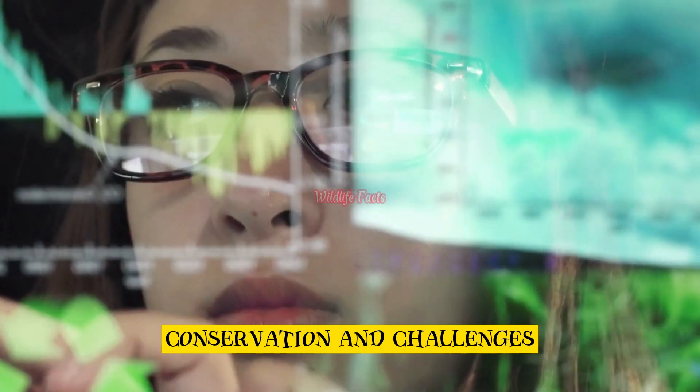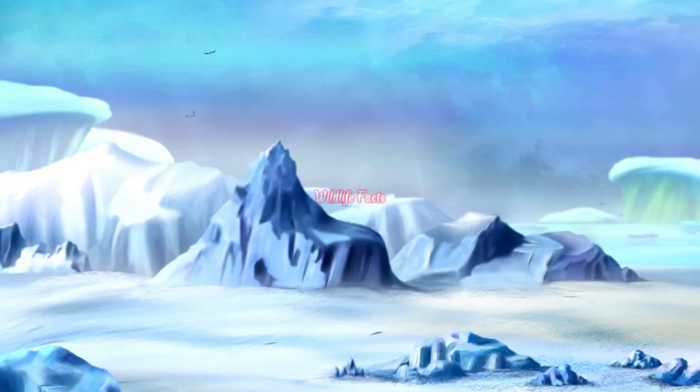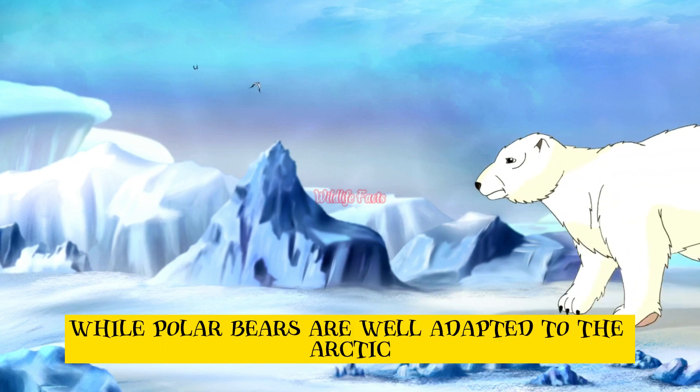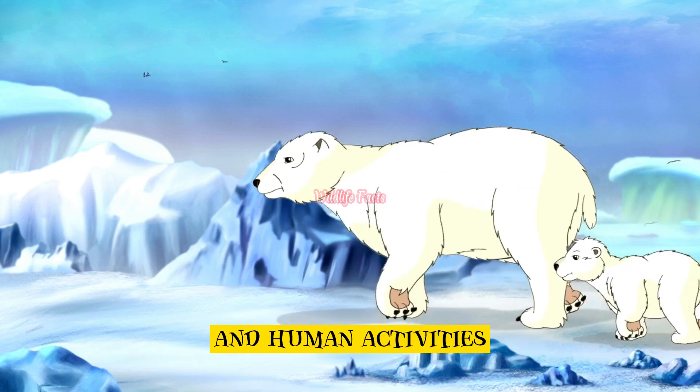Conservation and challenges. While polar bears are well adapted to the Arctic, they face significant challenges due to climate change and human activities.